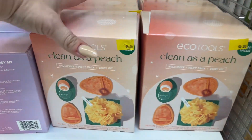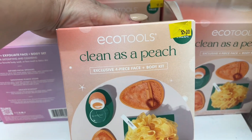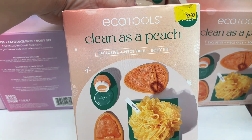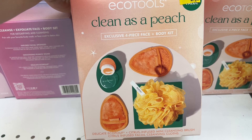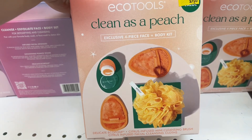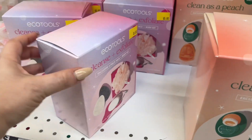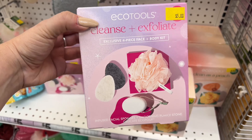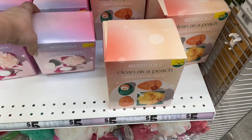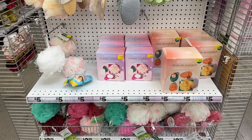New Eco Tools — Clean as a Peach exclusive four-piece face and body kit. By Eco Tools — citrus infused mini cleansing brush, facial cleansing cloths. And then they have this one — a four-piece body kit. This will make nice gifts for five bucks. Eco Tools is a good brand.